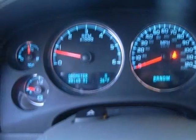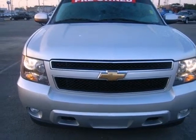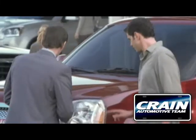This versatile Tahoe will be your family's home away from home with its unsurpassed safety and rock solid reliability. See it for yourself today. Visit us anytime at craneteam.com.